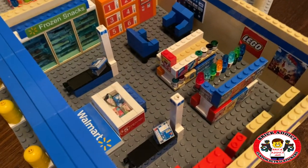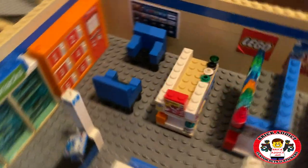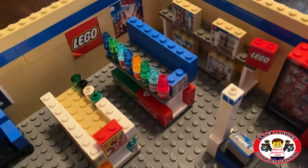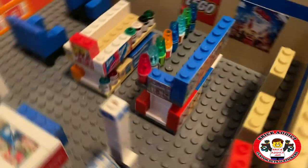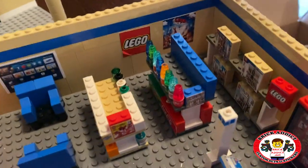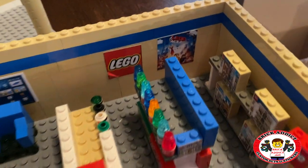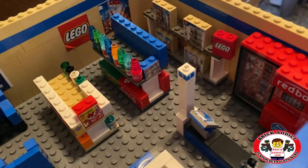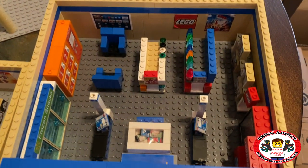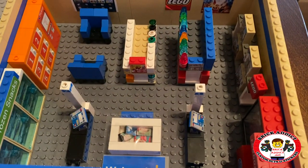Each of these sets are relatively similar. This one here is a little bit different as far as the setup — the Lego section is not quite as big. Got to have the Lego posters on the wall though. In fact, I'm going to replace that one because I see a bend in it. Got a little Lego sign there. Registers ready to go in that one.